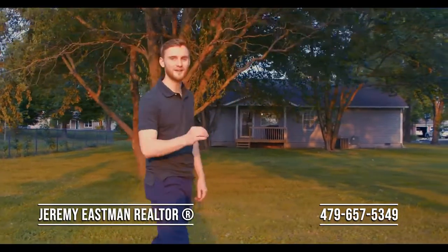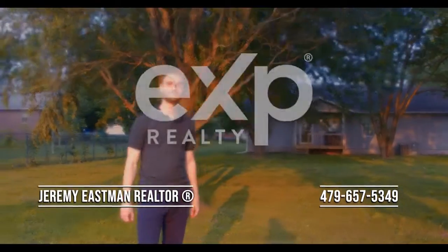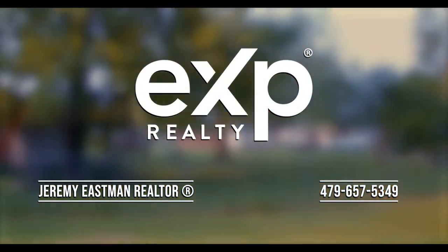What did you think of our tour? If you want to see it in person, give me a call and I'd love to walk you through it.